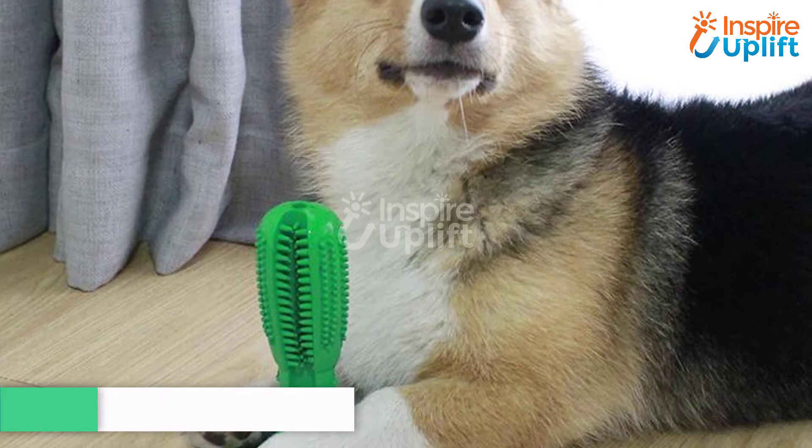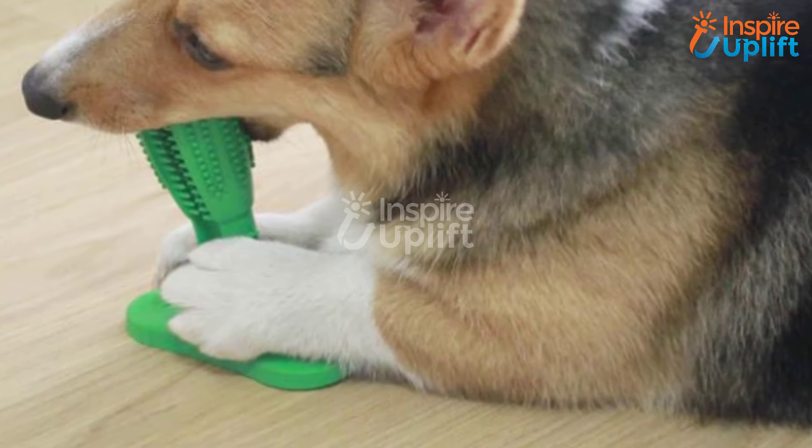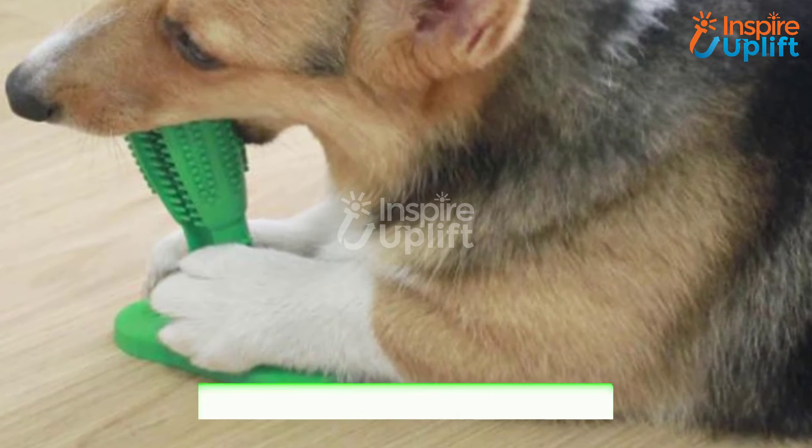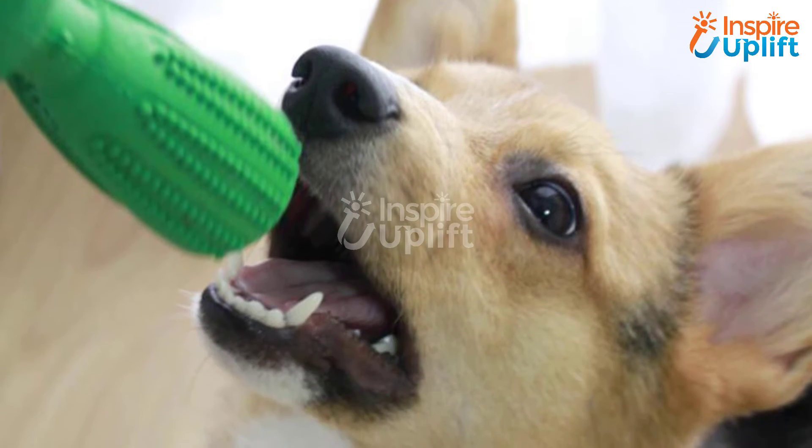At number 4 we have the Dog Toothbrush Toy. Groom your new canine friend and walk with pride with him. Bring this toothbrush toy for the doggie so he can play with it, and it also helps your pup remove germs from teeth easily.